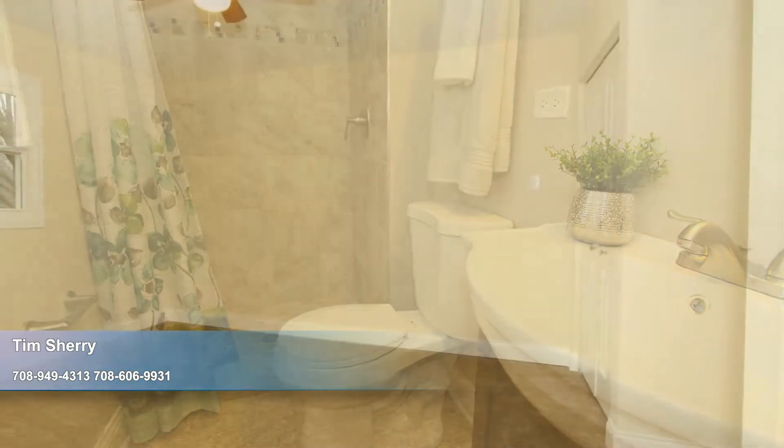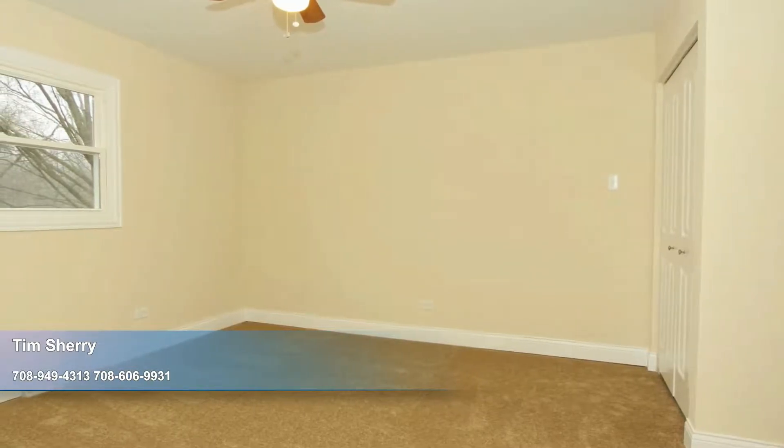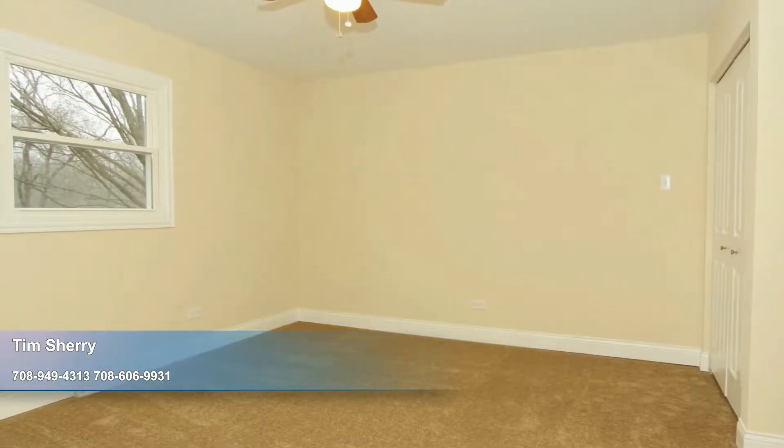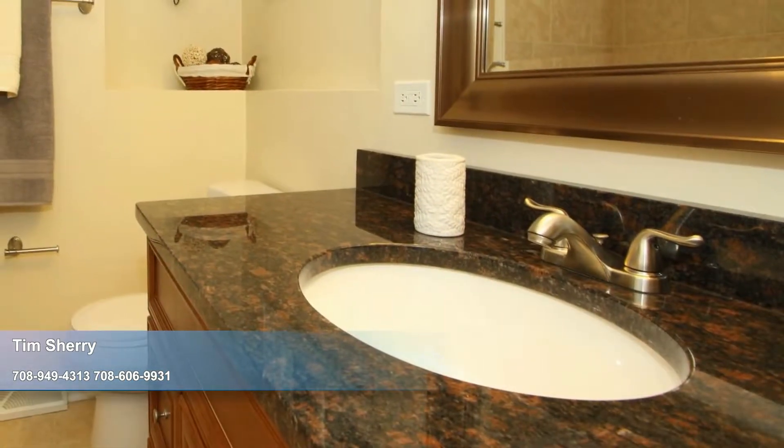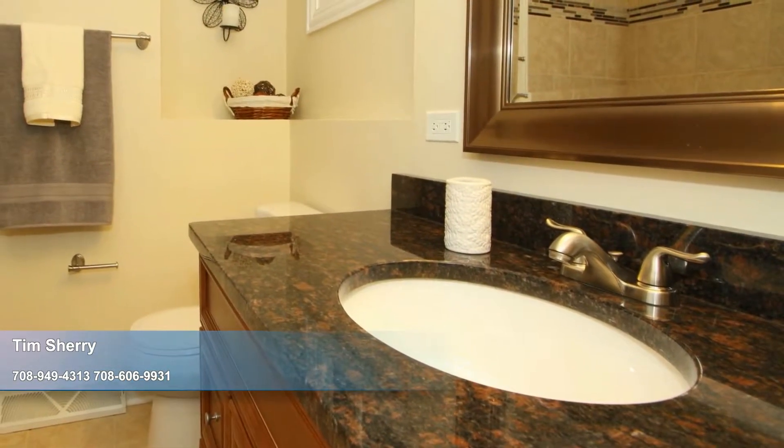The remaining three bedrooms all enjoy ample proportions and new carpet. Any could serve as an office, playroom, or hobby room if additional bedrooms aren't needed. Rounding out this home is an updated bathroom with a granite vanity and new fixtures.